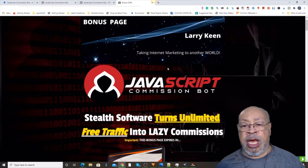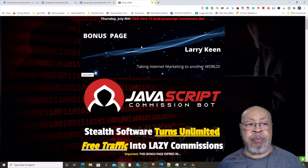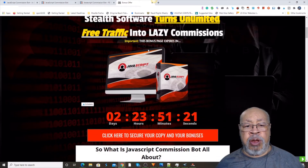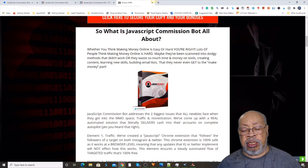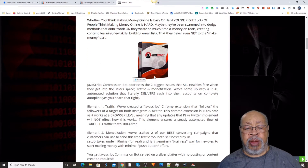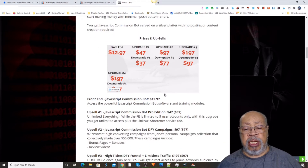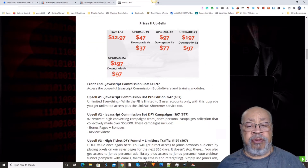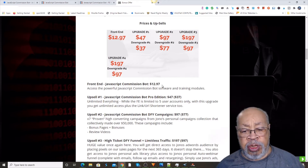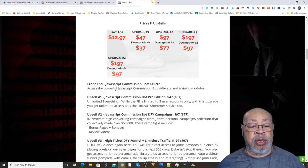Here we have my bonus page, which you access right below this video where it says Bonus Crate. You hit that, you come to this page, and what I have for you here in this review of the JavaScript Commission Bot is a quick explanation of what it's all about. I give you the funnel and what that's all about. As I always want to tell you, if I'm doing a review, I'm in favor of it. You'll notice there are a lot that I don't bother with, and there's a reason. So let's get with the positive things.